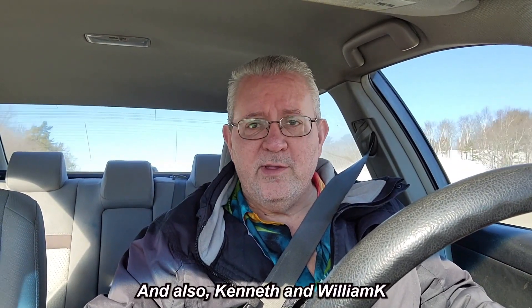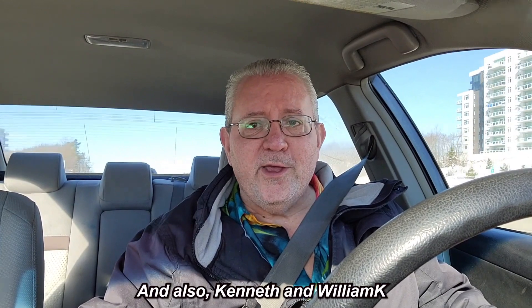I'm looking forward to going back. I'd like to thank a couple of viewers for recommending it. First, Kathleen, a couple of months ago, suggested it. And also I'd like to thank Jeff, who mentioned it recently. So we're on our way there, folks. Let's continue this ride.